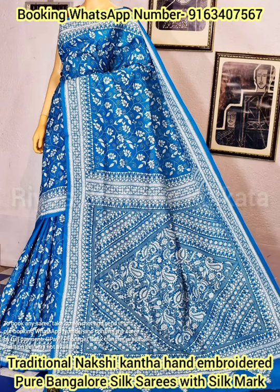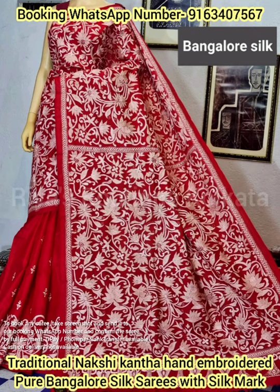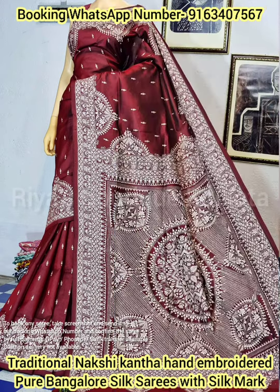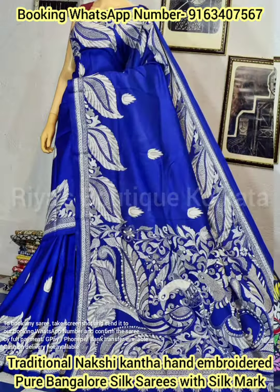Today in this video on my YouTube channel, I will be showing you a very beautiful, gorgeous, elegant and classy collection of Bengal's traditional Nakshi Kantha stitch hand-embroidered pure Bangalore silk saris. All the saris in today's collection will be having silk mark certification.